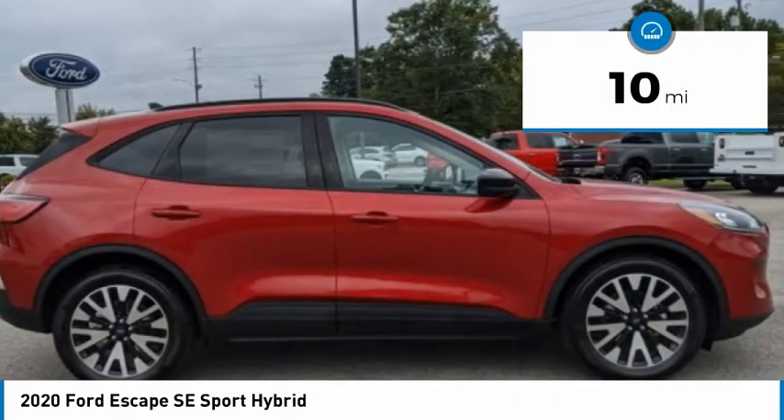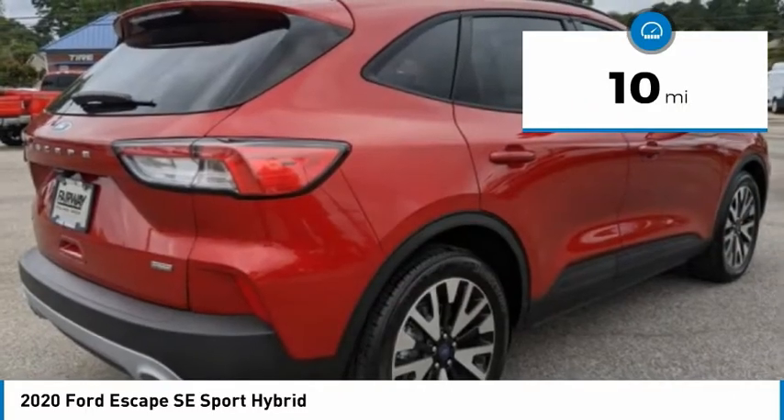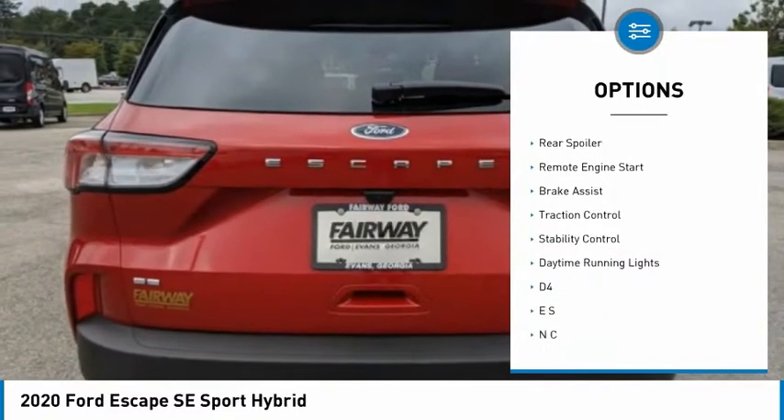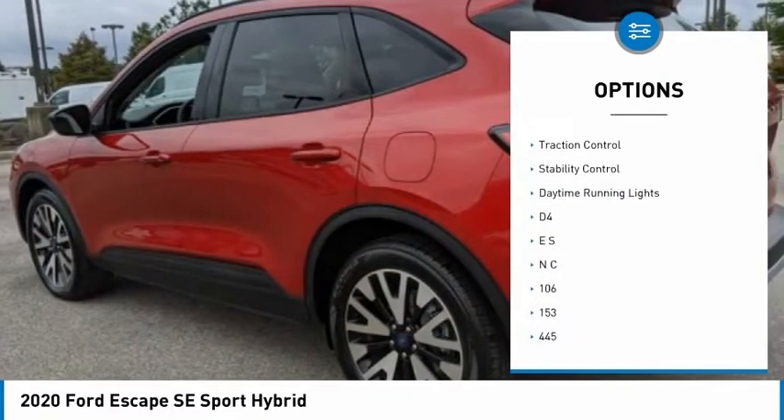This vehicle has less than 100 miles. Here are some of this vehicle's great options: tire pressure monitor, blind spot monitor, heated mirrors, aluminum wheels, rear spoiler.